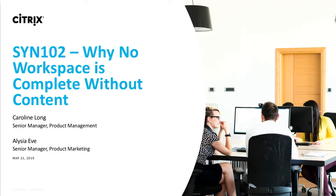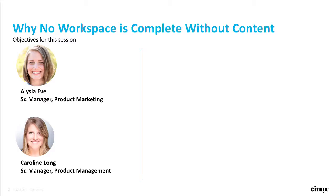Thank you everyone for coming to our Synergy Session 102, which is why no workspace is complete without content. Here with you today, my name is Alicia Eve, and I'm the Senior Manager for the Workspace product marketing team. And I'll let my colleague introduce herself. Caroline Long, I am a Senior Manager on the product team working on Workspace.